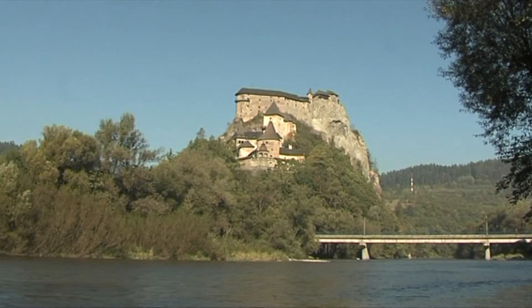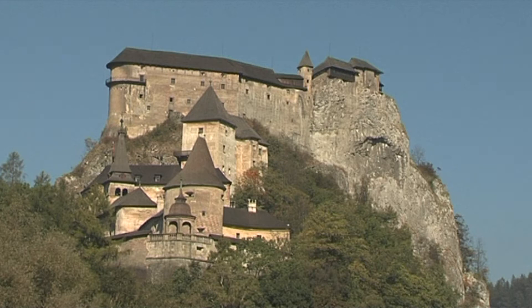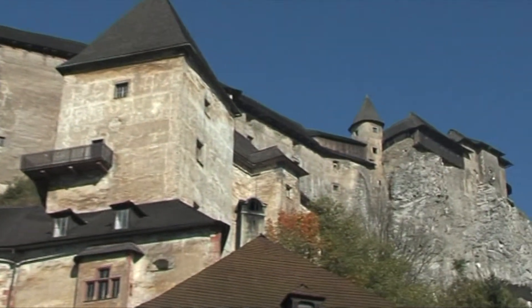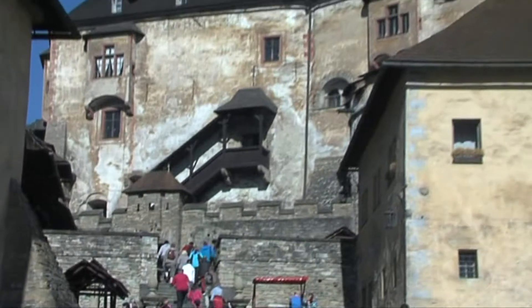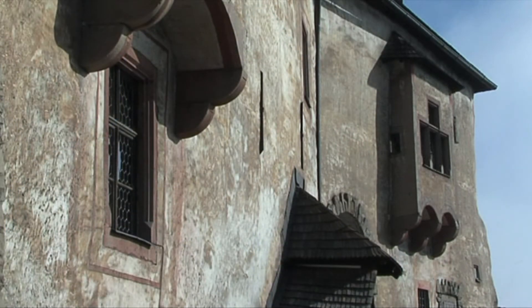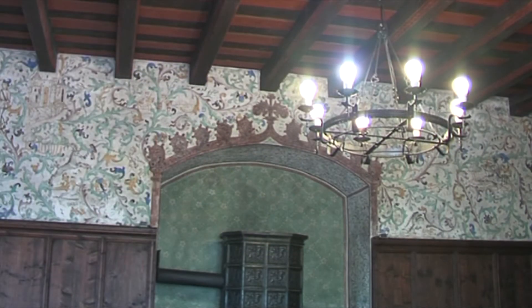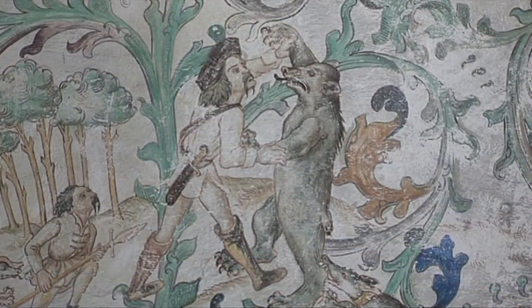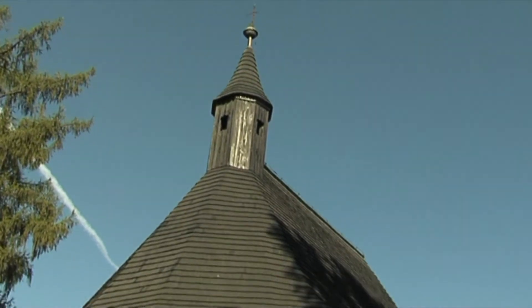The Orava castle stands on a steep rocky cliff 112 meters above the confluence of the Račová stream and the Orava river over the village of Oravský Podzámok. In the past it was a border castle guard. The oldest part — the middle castle — is originally a 13th-century Romanesque tower; other objects began to emerge in the 15th century, and massive stone walls and bastions were built one century later. Currently the castle houses exhibitions of historical weapons and armaments, natural science, archaeological and ethnographic displays, and an exhibition of historic housing. The Orava castle is the most visited castle in Slovakia.